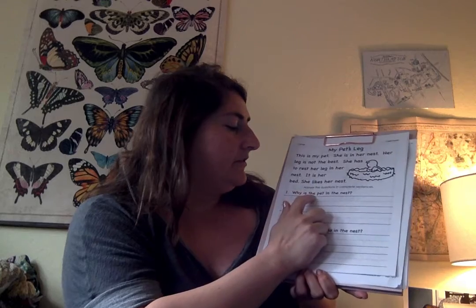Now, I'm going to read you the two comprehension questions. Before you write down your answer, you should think about your answer and what you want it to be. Let me show you how. Why is the pet in the nest? Hmm, my thinking time. Maybe she's in the nest because she loves to sleep. Maybe she's in the nest because she hurt her arm. Let me look at my text again. Her leg! She's in the nest because she needs to help and fix her leg.